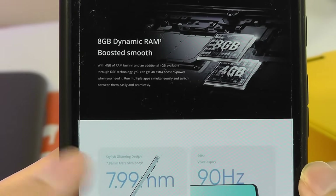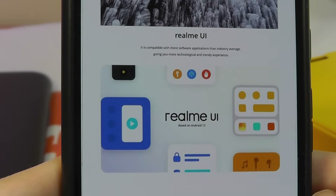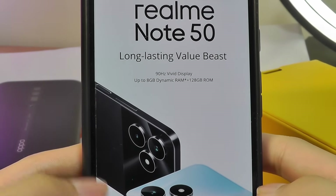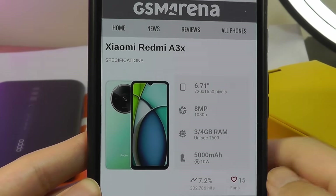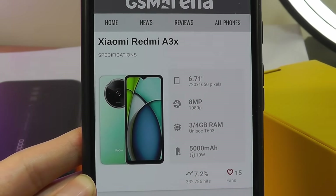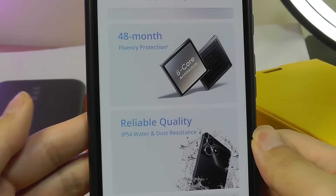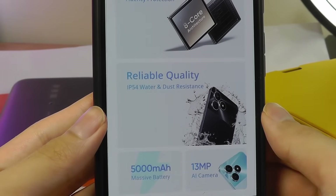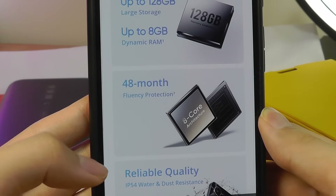Other notable specs include a decent screen-to-body ratio thanks to a slightly smaller water drop notch compared to the Xiaomi Redmi A3X, which is another sub-$100 competitor. It also has some UI tricks that simulate a dynamic island for incoming notifications. It's quite surprising to see a Realme/Oppo device at such a low price point, because this market segment was dominated by Xiaomi's Redmi line until Samsung's Galaxy A series also became more competitive. Now Realme is taking this segment seriously too. The Redmi A3X has larger bezels, a weaker processor, and only an 8MP camera versus 13MP here. The phone is also IP54 rated for dust and water resistance.